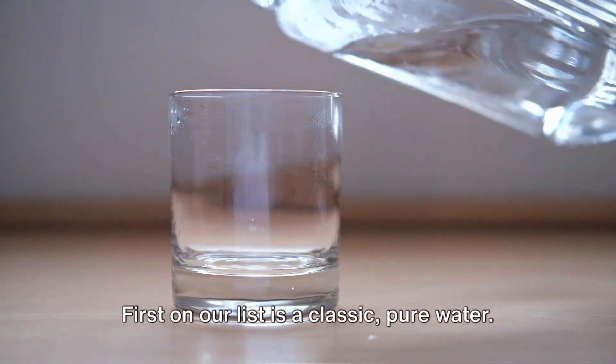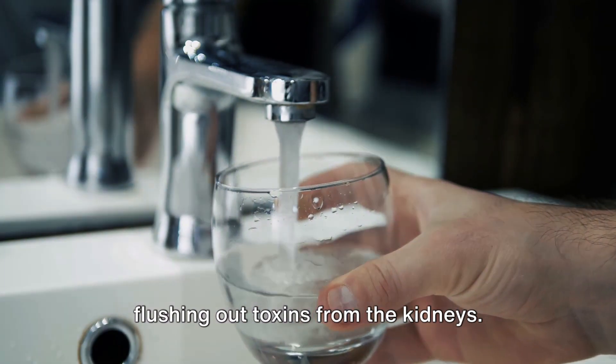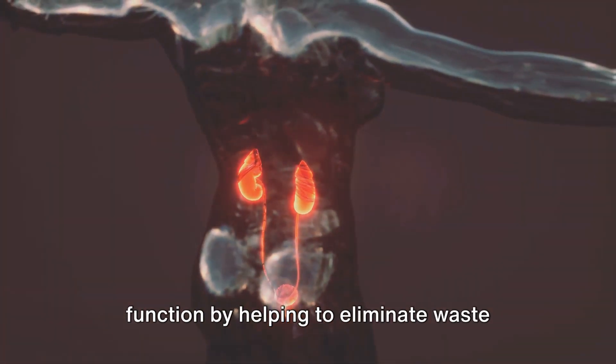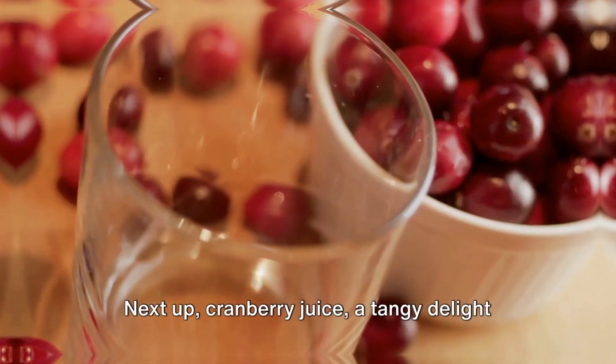First on our list is a classic: pure water. Nothing beats water when it comes to flushing out toxins from the kidneys. It aids in digestion, keeps your skin glowing, and of course, supports kidney function by helping to eliminate waste from your body and preventing kidney stones.